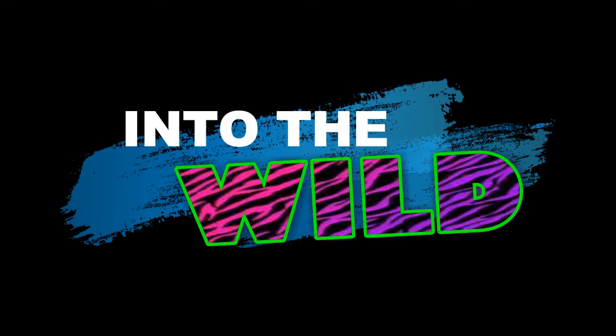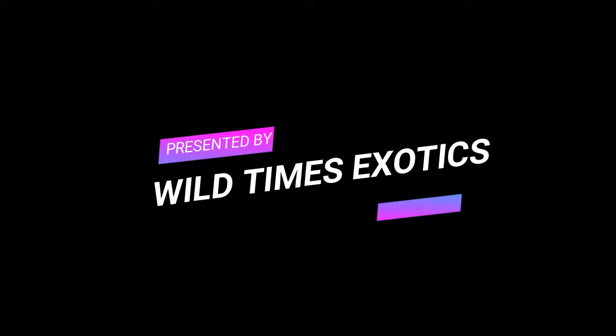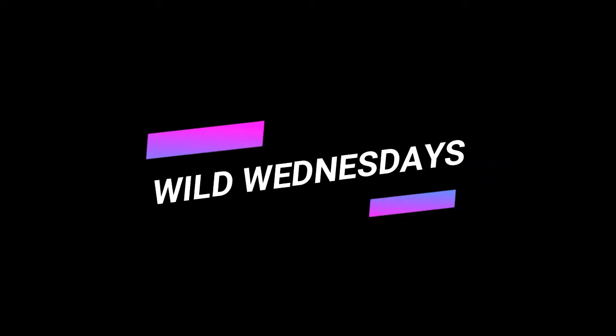Did someone fart? Hey guys, thanks for joining us. I'm Lacey, and we are here for a Wild Wednesday. Our guest today is Flower, and Flower isn't always known to smell like flowers. Let's get started.